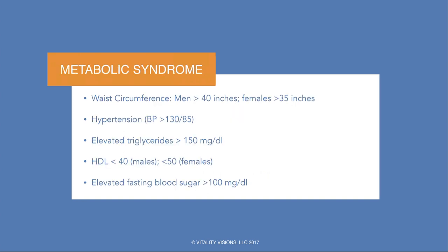Waist circumference is part of the metabolic syndrome — one of the five criteria, along with hypertension, triglycerides, HDL, and elevated blood sugar.